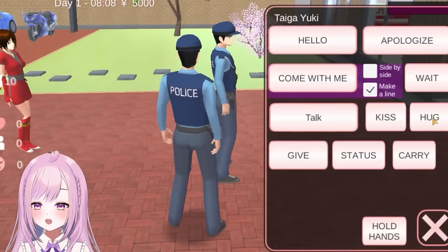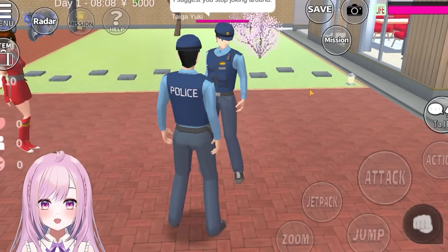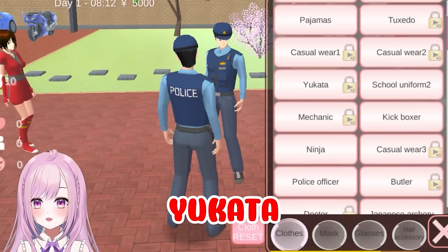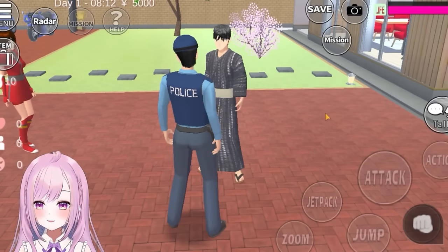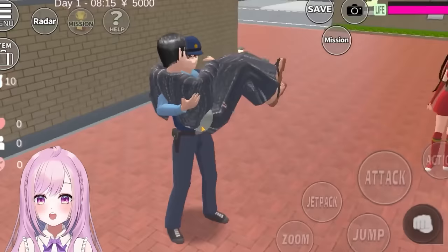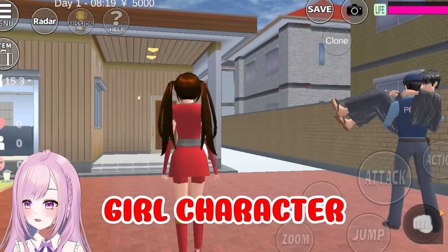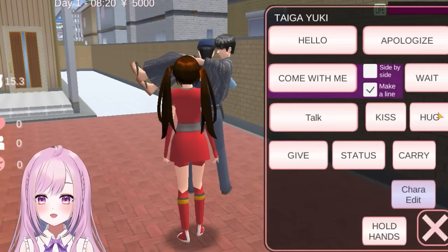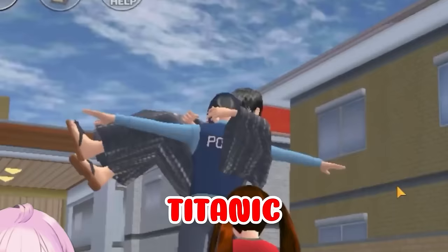Let's head over to this guy and talk to him — click 'you have nice taste,' then talk again and change to a yukuta outfit. The yukuta was locked so I had to watch an ad to unlock it. Now let's use yukuta — so cool! Let's talk to him one more time and press 'carry.' This is so funny! Now click menu, change back to the girl character, walk towards them, press 'talk,' then 'carry.' Oh my gosh — this kind of looks like Titanic, don't you guys think?